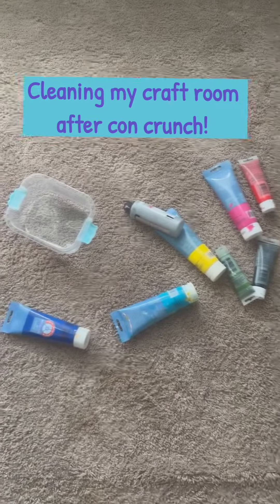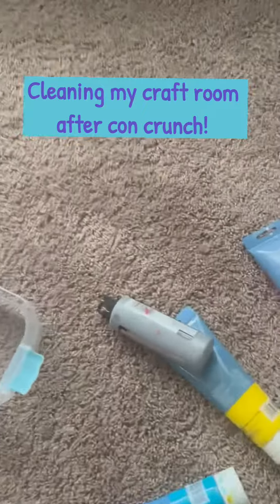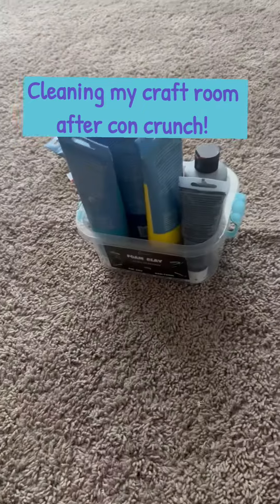Have any of you ever seen one of those videos where someone's like, 'I'm gonna clean my craft room! Look at this giant mess!' But really it's just like this little pile of stuff they threw on the floor. Then they're like, 'Oh my gosh, look at how nice it looks!' Well, this is not that video.